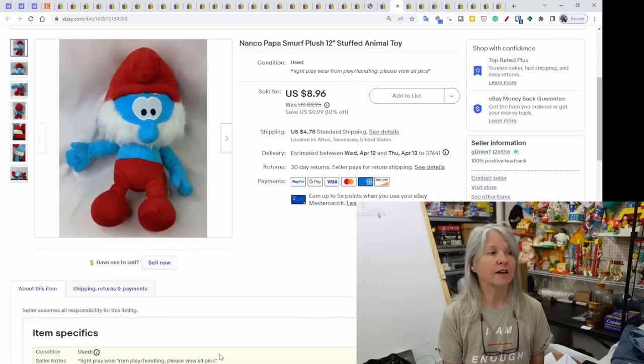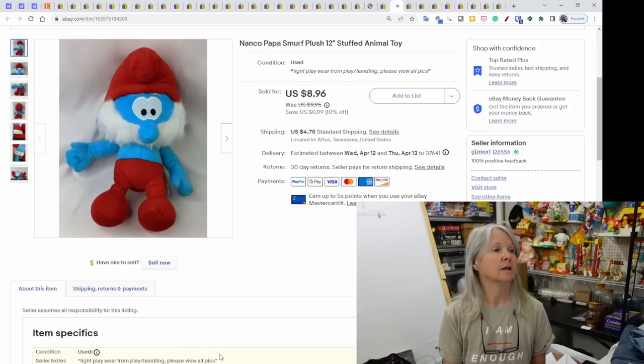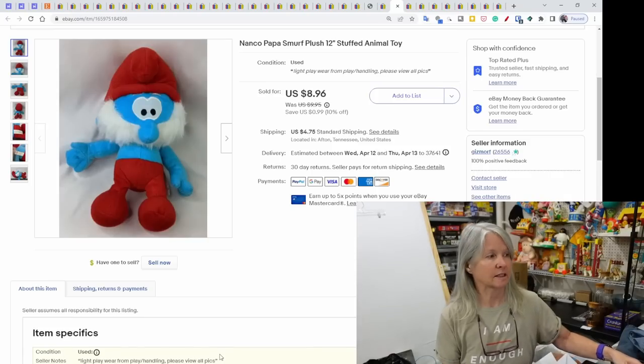Nanco — not a favorite brand of mine but they do tons of character plush. This was Papa Smurf, 12 inches — sold for $8.96. All about those bread-and-butter sales.